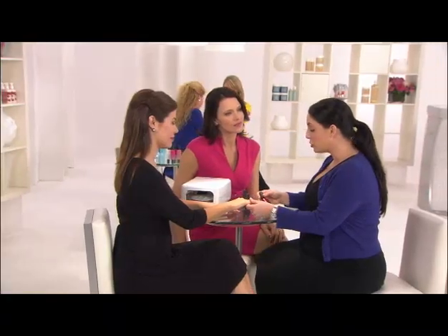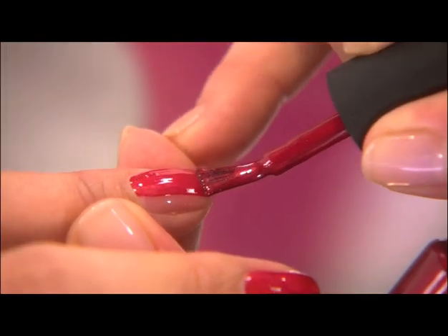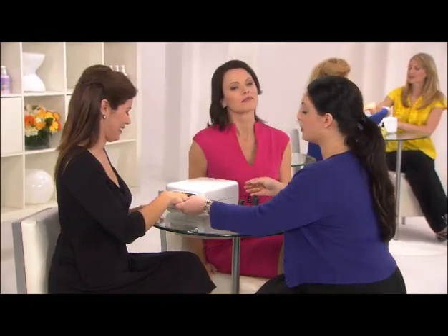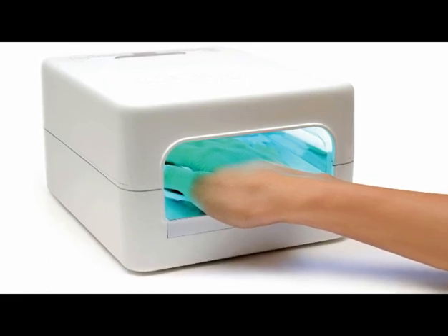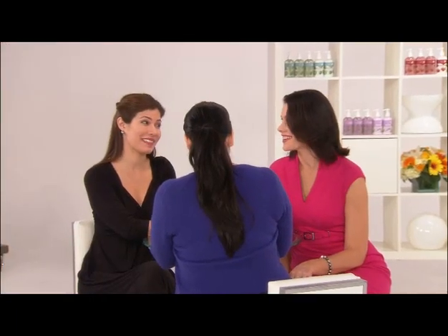Now we're going to apply the color coat — I'm using Red Baroness. It glides on so thin and smooth, just like polish. Now we're going to place your hand in the UV lamp and cure it for two minutes. This CND UV lamp with quick color cure technology is one of the most exciting features of the Shellac system. The ergonomic design cures five fingers or five toes at once for perfect manicures and pedicures every time. That's going to save a lot of time.